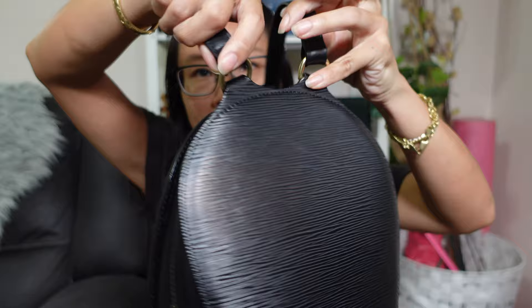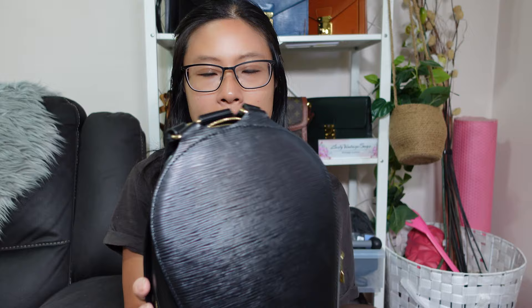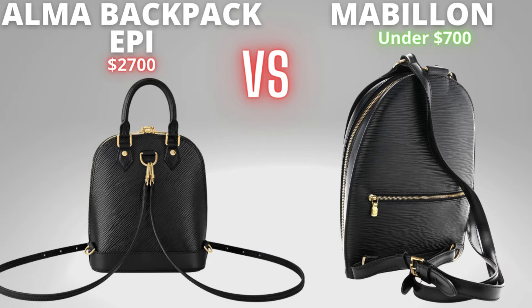Something I didn't realize until I had the bag in my hands is that the straps are actually attached to the front of the bag, not the back. This means when you try to zip and unzip the bag, the straps will be in the way and obstructing the zipper path — you have to move the strap out of the way first. It does add some inconvenience when zipping and unzipping, but it also helps with security by making it harder for pickpockets. The Mabion does have a back pocket whereas the Alma backpack does not, and it's a nice big, wide pocket — you can definitely fit a phone back there.